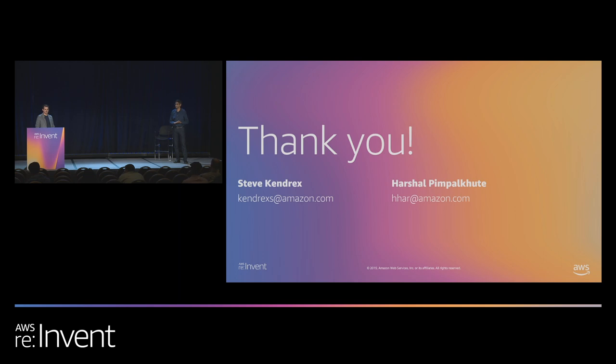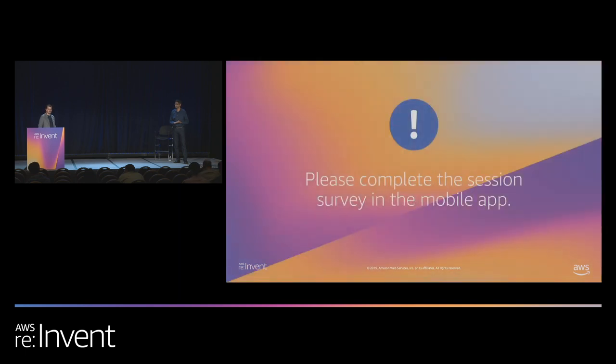That's pretty much all the time we have. Thank you again for coming. Please don't forget to fill out the survey in the mobile app. We'll be available to talk afterwards if anyone would like to discuss further. Thank you.